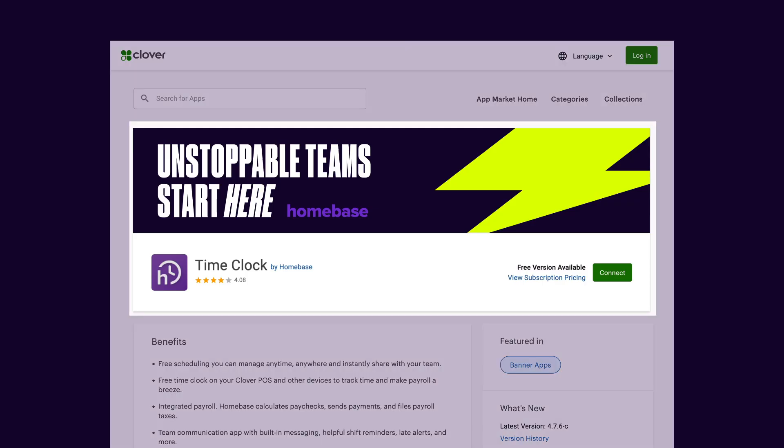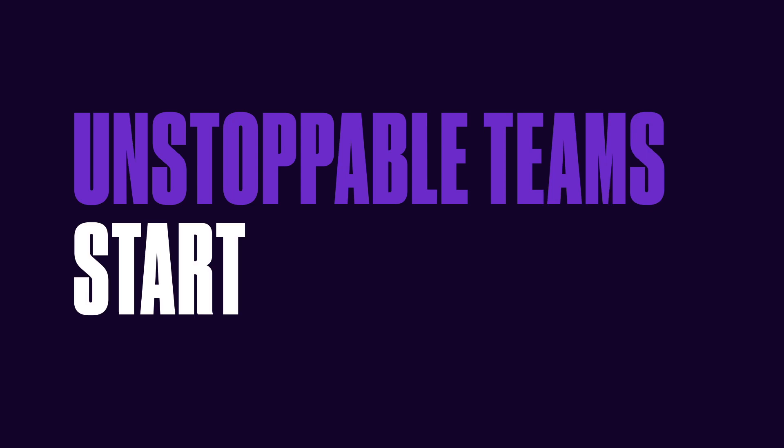Simply sign up for Homebase, connect your Clover account, and start tracking hours. Homebase — unstoppable teams start here.